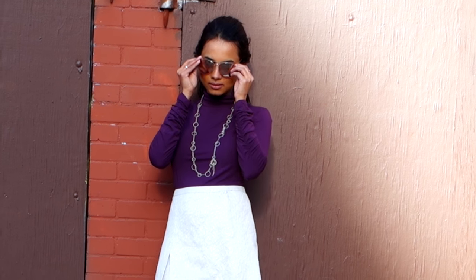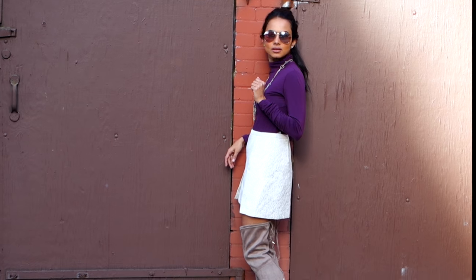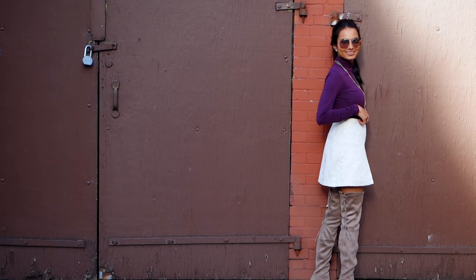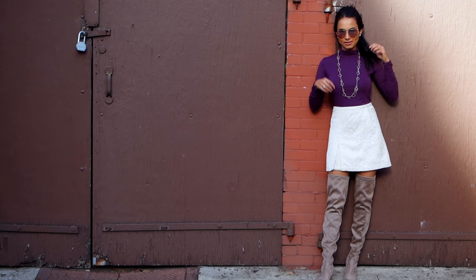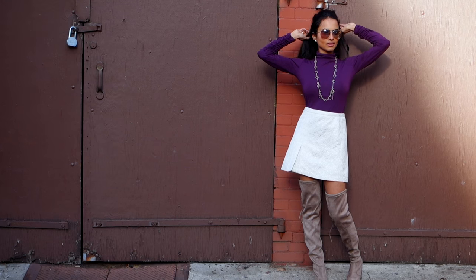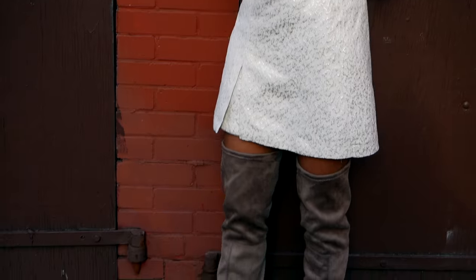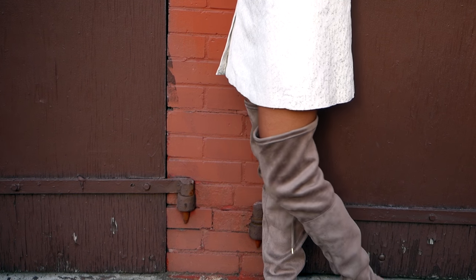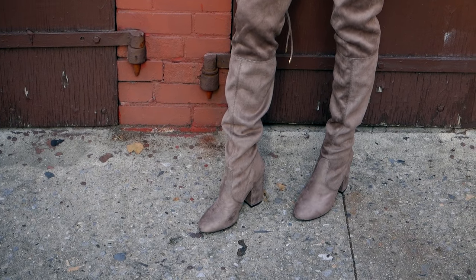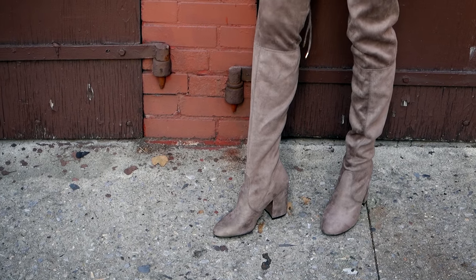This next outfit is more on the formal side. I'm wearing a turtleneck from Forever 21 — I love the eggplant color of it. I matched that with a simple necklace, some pearl earrings, and my aviators, also from Forever 21. I wore a skirt from H&M that has some gold detailing, which sadly you can't see, and my most recent purchase: my Steve Madden thigh-high boots.